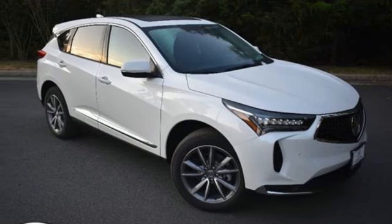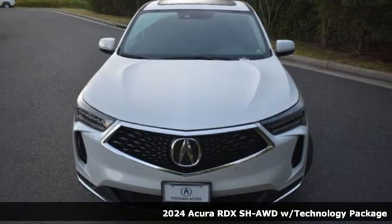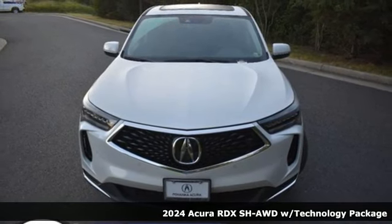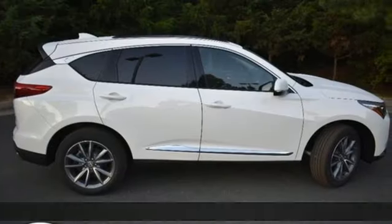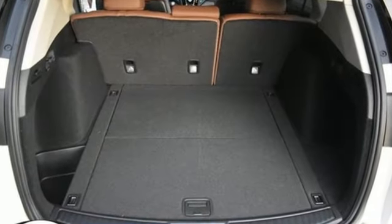Here's a new 2024 Acura RDX. This RDX provides the room and safety you need with the aggressive styling, power, and efficiency you crave. You'll look forward to every drive with features like these.